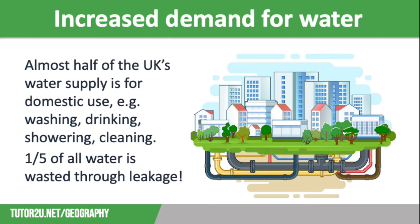However, one-fifth of all UK water is wasted through leakage. This is the second biggest use of water after households. The UK demand for water is growing for a number of reasons. Firstly, due to the increasing population.